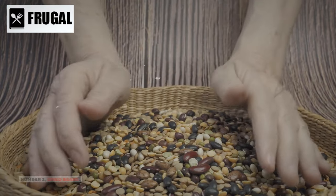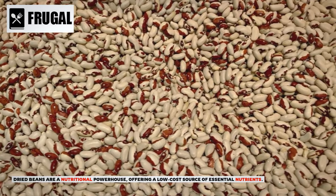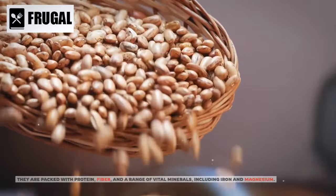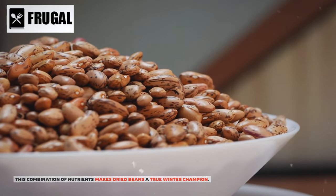Number two: dried beans. Dried beans are a nutritional powerhouse, offering a low-cost source of essential nutrients. They are packed with protein, fiber, and a range of vital minerals, including iron and magnesium. This combination of nutrients makes dried beans a true winter champion.